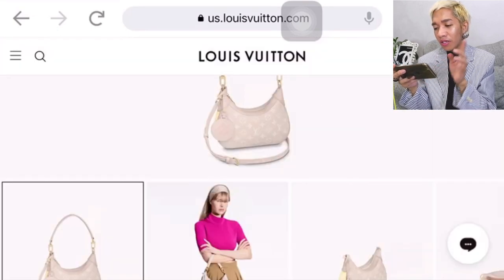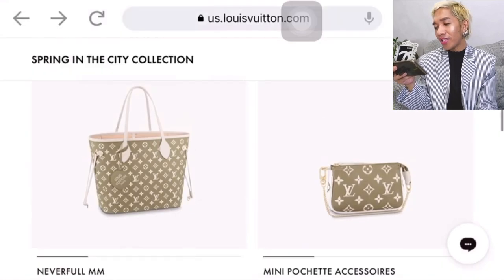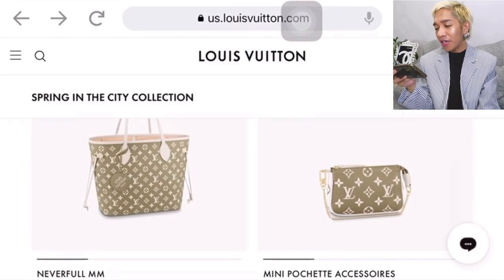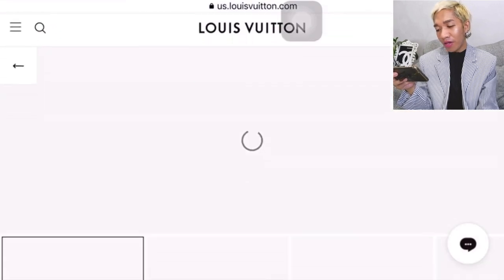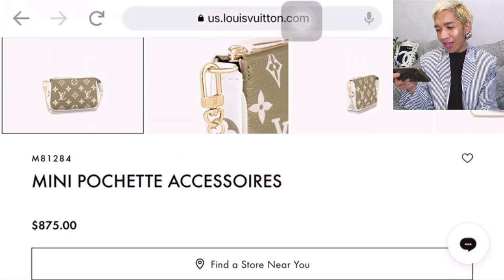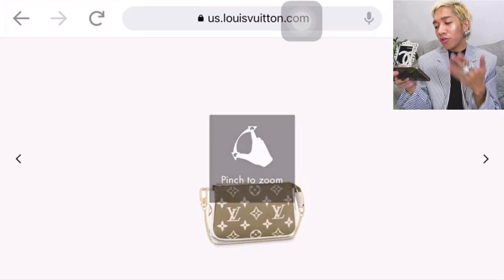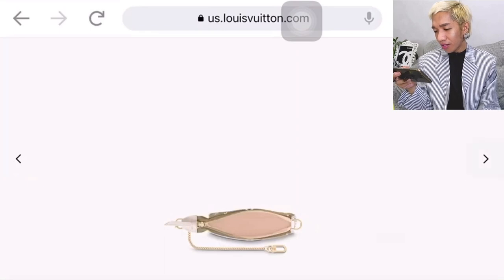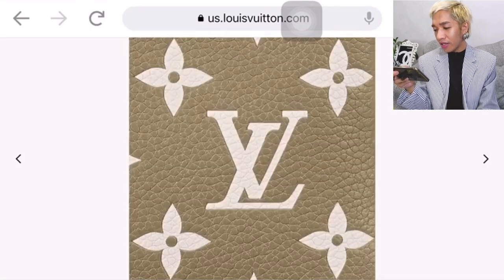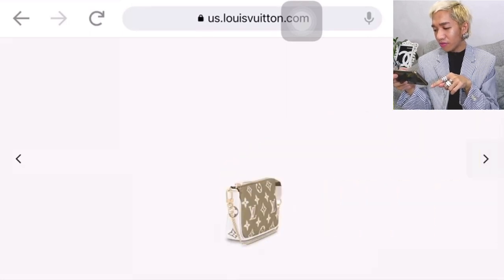One side is beige or cream, and if you reverse it, there looks to be a light yellow or lemon, though it's not clearly showing in the photo. Let's also look at the Mini Pochette Accessoire because I'm still on the hunt for one. I'm after the classic monogram, but I wouldn't mind a leather version like this at $875 — currently out of stock. It comes in three colors: white, creamy beige, and olive. Super nice.